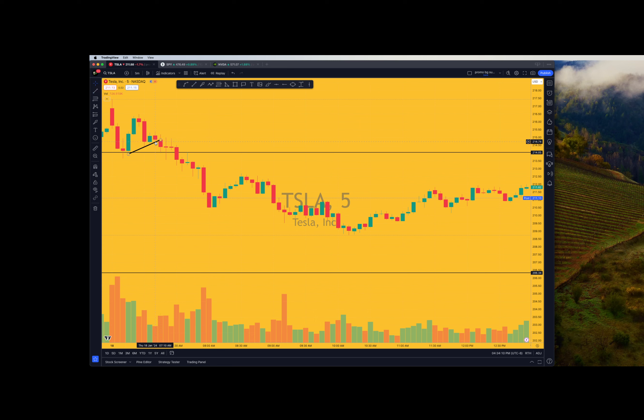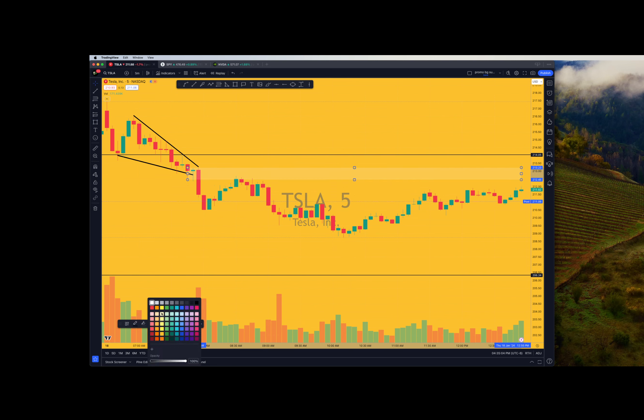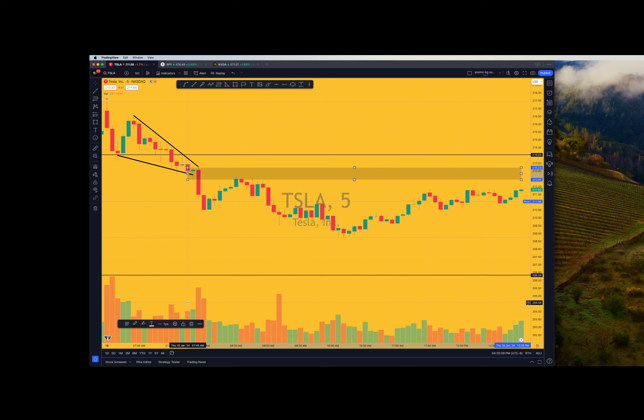Another thing you can look at is this wedge breaking down - it's like a triangle type thing. We started here and then we kind of broke down. This flag did not pop up; we did not get that move. I had this line here at 214.05 - beautiful entry into puts. We definitely shorted the pop and it was just a beautiful play, all the way down. The only real retest we had was here when it retested this wedge. So, under this wedge, we are bearish for the day. This is where the wedge was lost and it never recovered.